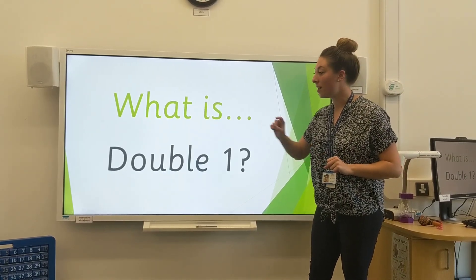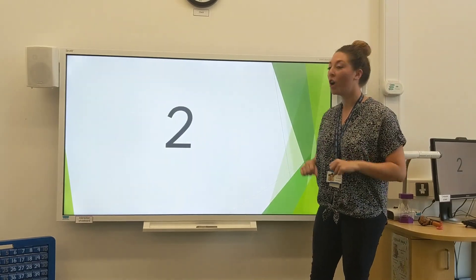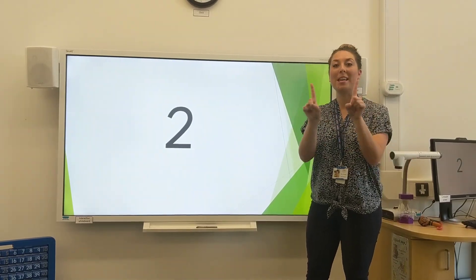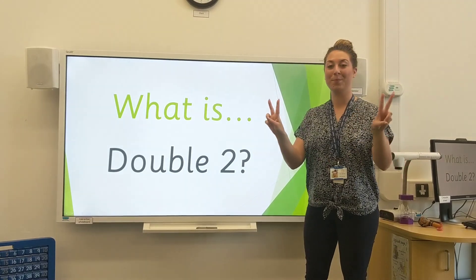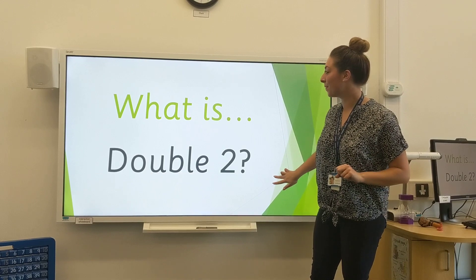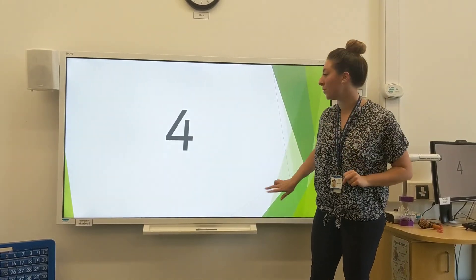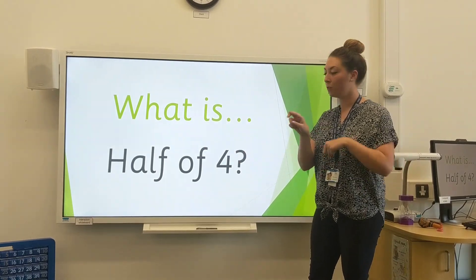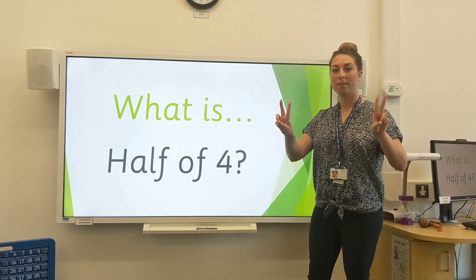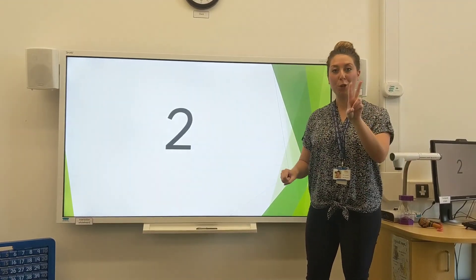What is double 1? 2. Double 1 is 2. What is double 2? 4. Double 2 is 4. What is half of 4? 2. Half of 4 is 2.